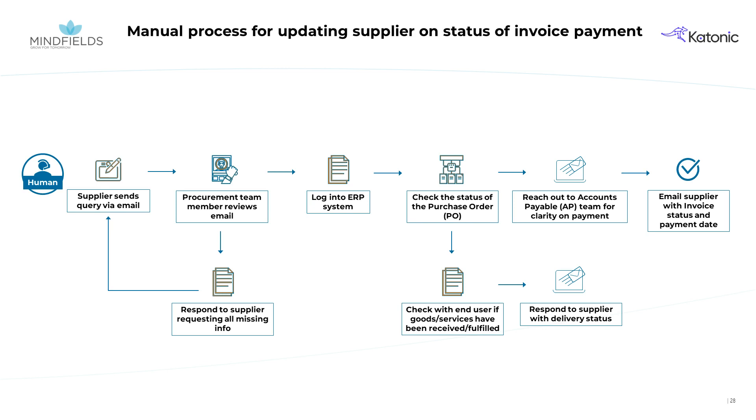If all necessary information about the purchase is available, they check the procurement status in the organization's ERP and follow up with the end user to confirm the status. Once the delivery is confirmed, the team member logs into the AP portal to check the payment status and responds to the supplier.